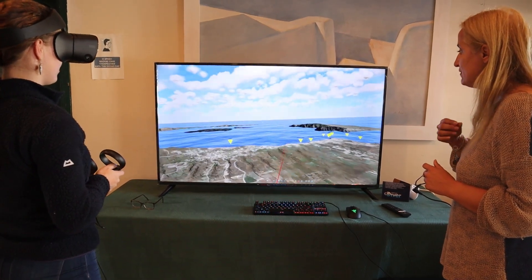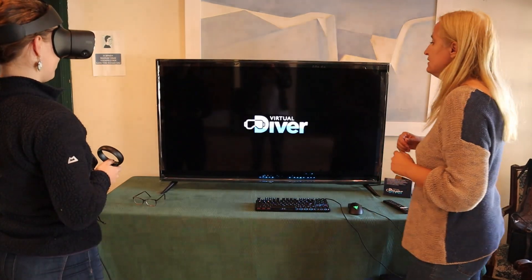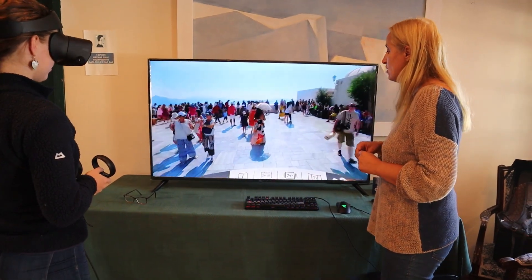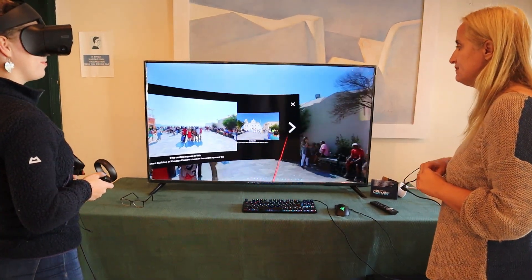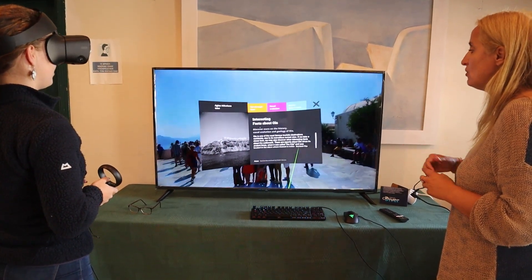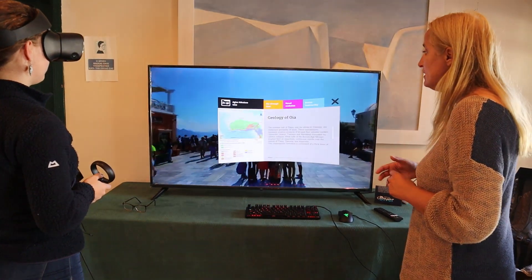You can fly. You may also choose one of these yellow triangles and go directly to that place. Choose Ia. Here you are in the main square of Ia, and just below you can see some 360 panorama photos and videos. Take your time and enjoy. These are some photos of Ia — this is really amazing. You may also read a small text about Saint Nicholas, for example, or you may explore the geology of Ia.